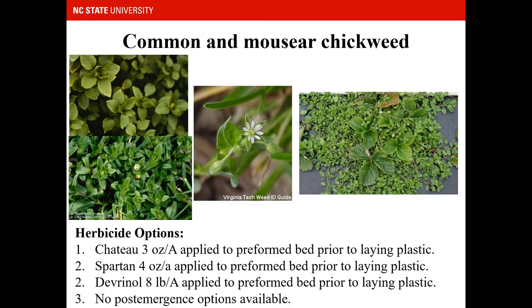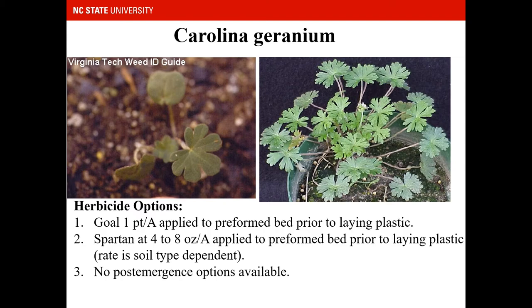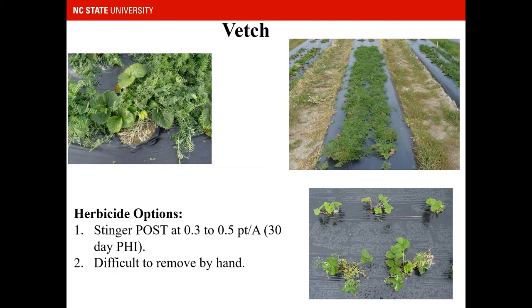Common and mouse-ear chickweed are very similar. Mouse-ear chickweed has a lot of hair on the leaves — if you pinch the leaves between your fingers you'll hear a crunching sound — whereas common chickweed has very smooth leaves and tends to grow in mats. Fortunately, Chateau, Spartan, and Devernal applied to the pre-formed bed prior to laying the plastic will all control these weeds, but there are no post-emergence options. For Carolina geranium, Gull at one pint per acre and Spartan at 4 to 8 ounces are the options, and again there are no post-emergence options available.